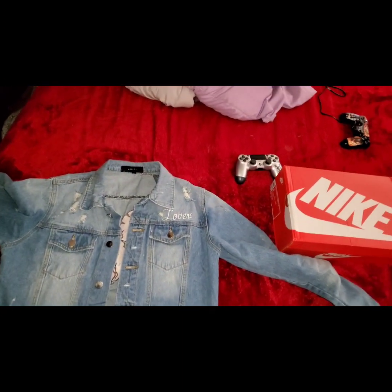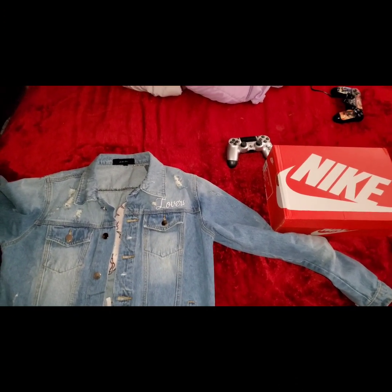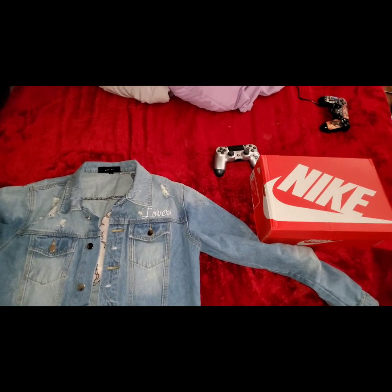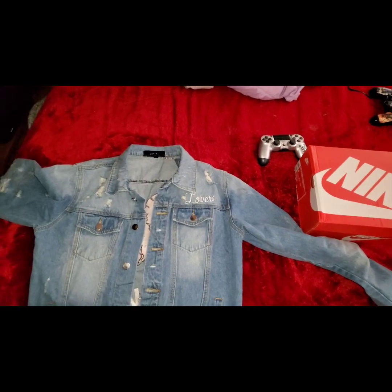I got the other pair. I'm gonna wear them, but I don't really got anything to match with them right now. I gotta build around them because these are flamboyant as hell.